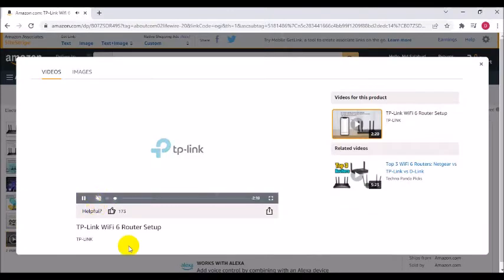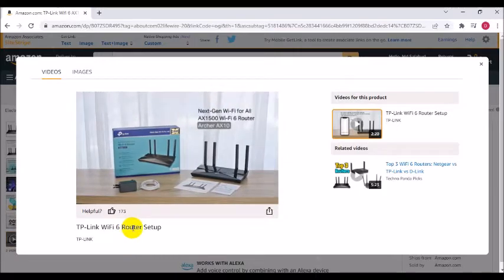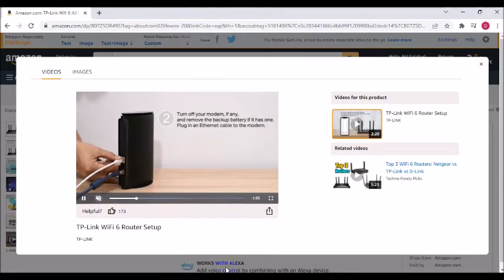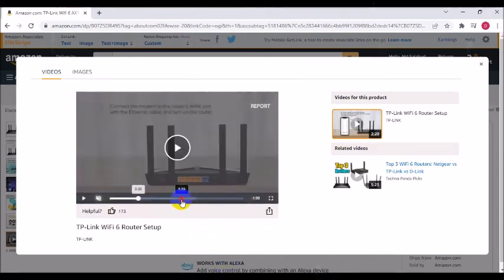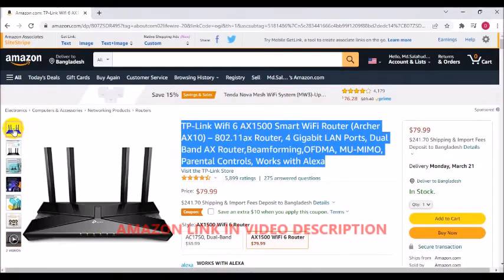The Archer AX10 comes equipped with the latest wireless technology — Wi-Fi 6 — featuring OFDMA and 1024-QAM, drastically increasing the speed and efficiency of the entire network. Next-gen dual-band router: 300 megabits per second on 2.4 GHz.